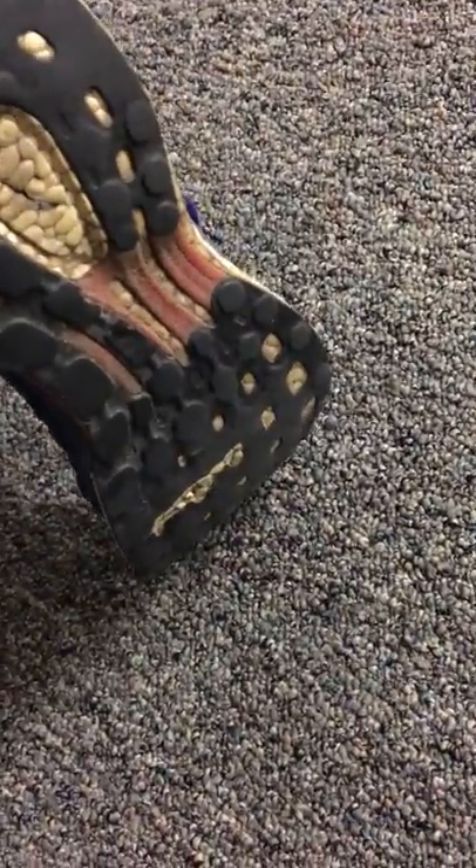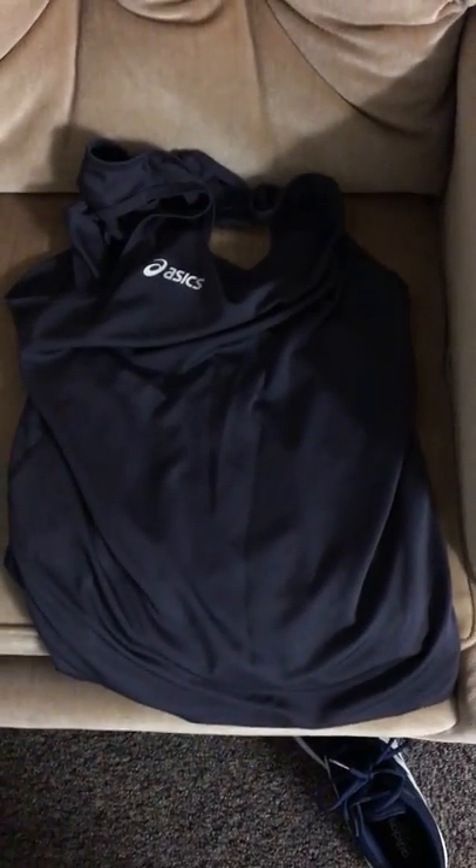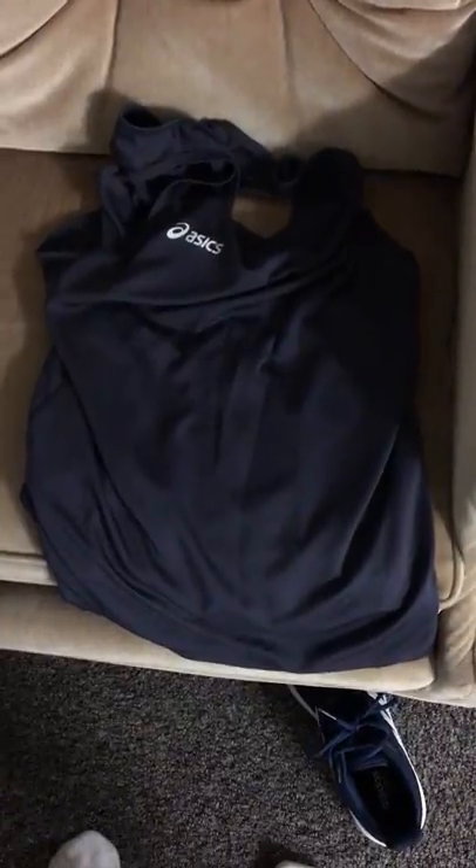Oh, no. Do your running shoes look all beat up again? And are they causing a lot of problems with your feet? And do you think your singlet looks too plain and that you can't find an exact replica of your former uniform anywhere?